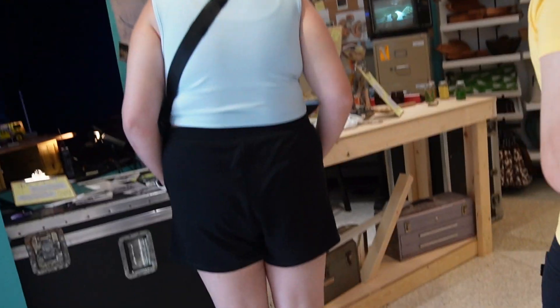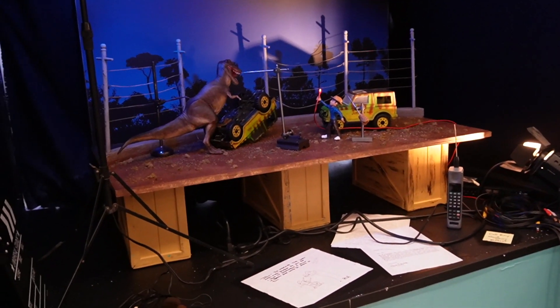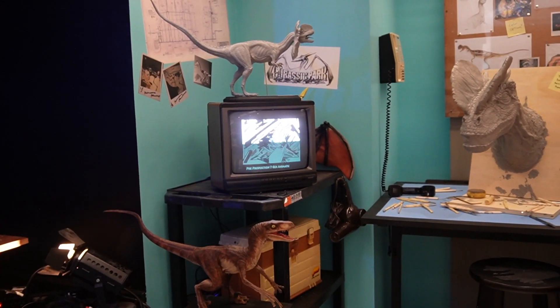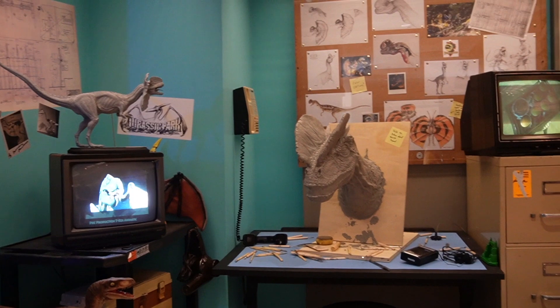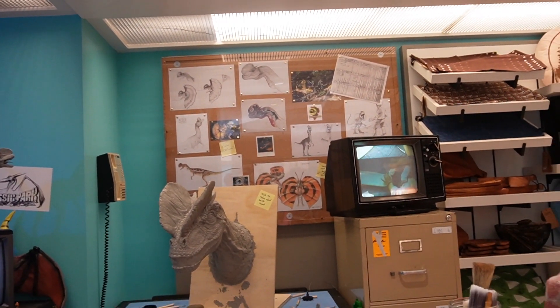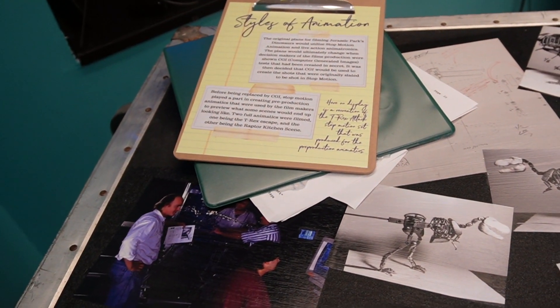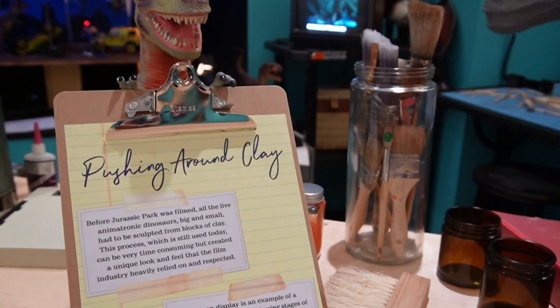Over in this corner, it looks like scenes from the first Jurassic Park movie. They are even playing parts of the movie on a television over here. You can see the different sculptures and drawings on the wall, some pictures in a style of animation, and then there's a dino holding a clipboard and pushing around clay.